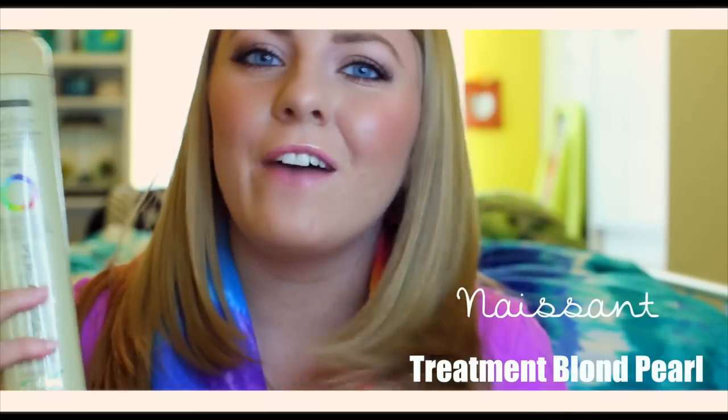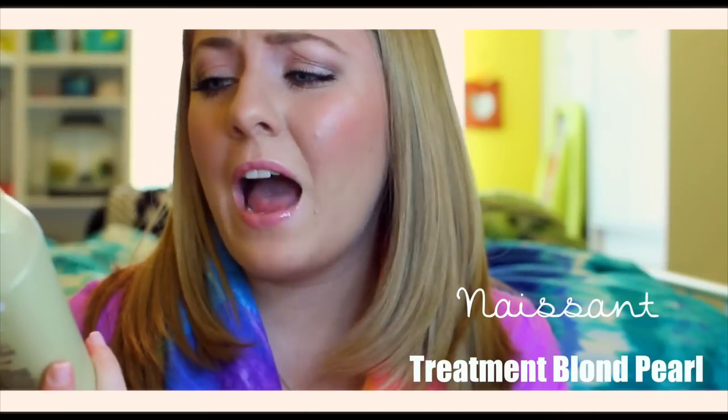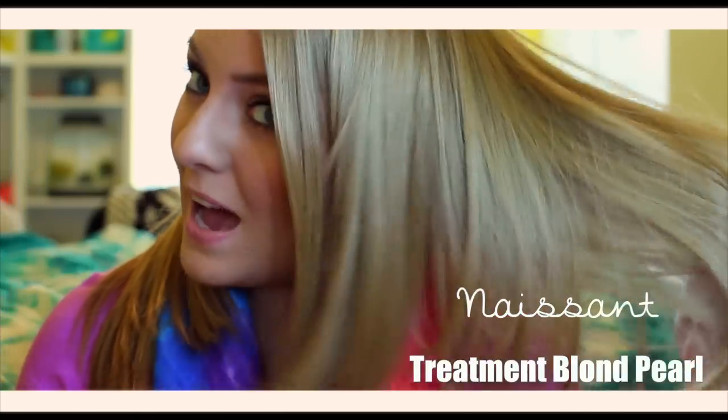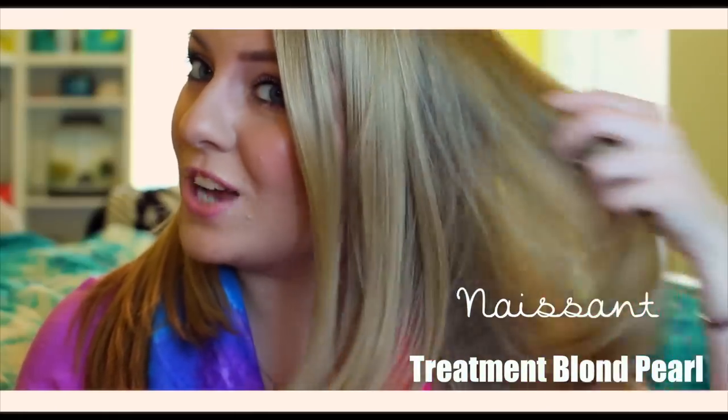I really love this mask because it makes my hair so soft and silky after I use it. I also notice a huge difference after I use this too. My hair just looks very vibrant, not ashy at all.